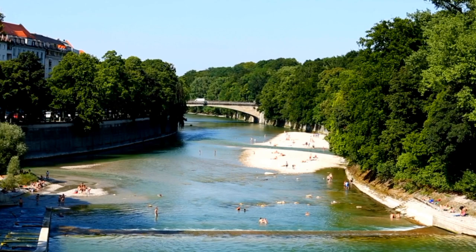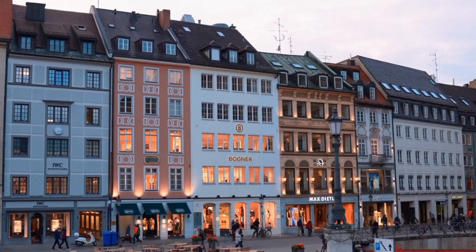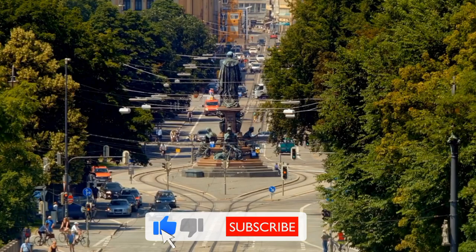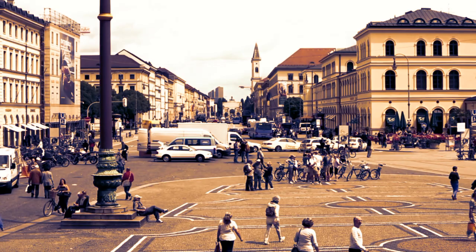Visitors to Munich can explore stunning Baroque and Gothic architecture, stroll through sprawling gardens and parks, and immerse themselves in the city's dynamic art and music scenes. From the stunning Marienplatz and Frauenkirche to world-class museums like the Deutsches Museum and the Alte Pinakothek, there is no shortage of things to see and do. So join me as we explore the best places to visit in Munich.